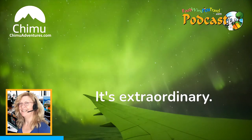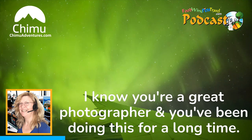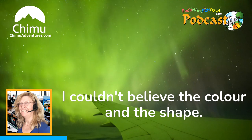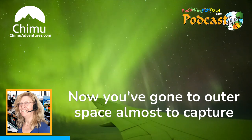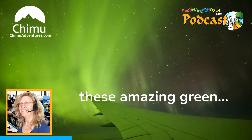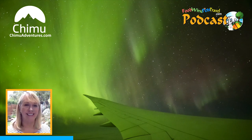It's extraordinary. I can't believe the wonderful photos you've taken. I know you're a great photographer and you've been doing this for a long time. I couldn't believe the colour and the shape. Our listeners heard you talking about the outback by air, and now you've gone to outer space almost to capture these amazing green, beautiful lights.